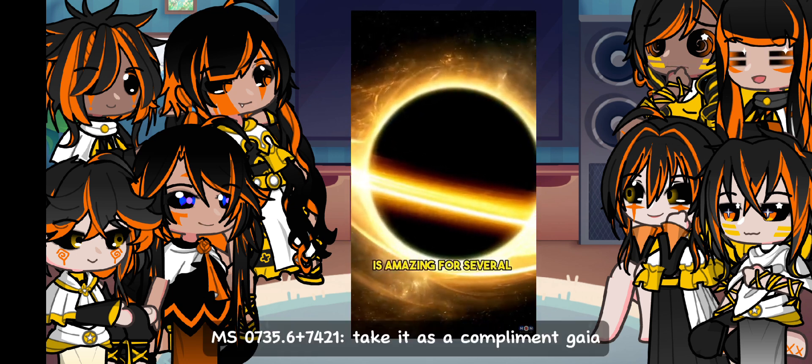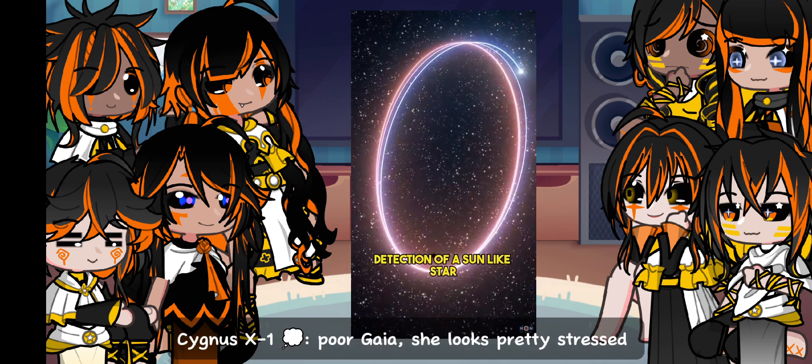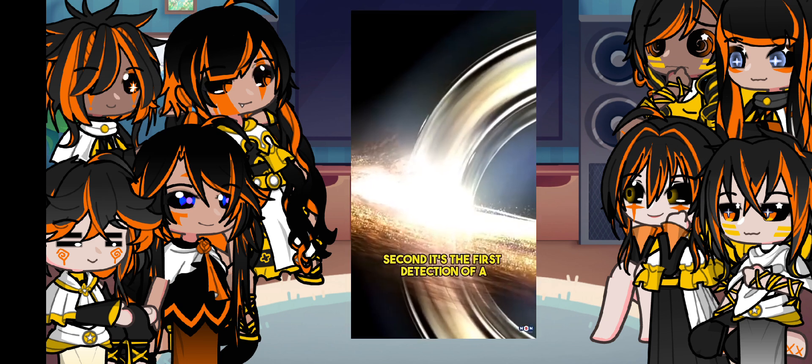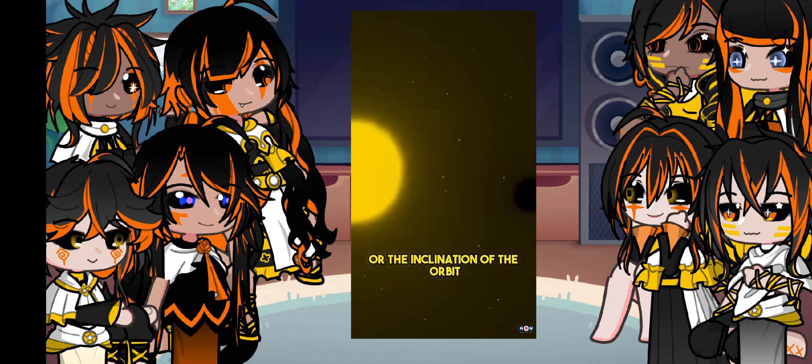The discovery of Gaia BH1 is amazing for several reasons. First, it's the first unambiguous detection of a Sun-like star in a wide orbit around a stellar mass black hole in our galaxy. Second, it's the first detection of a black hole that does not depend on the mass of the star or the inclination of the orbit,